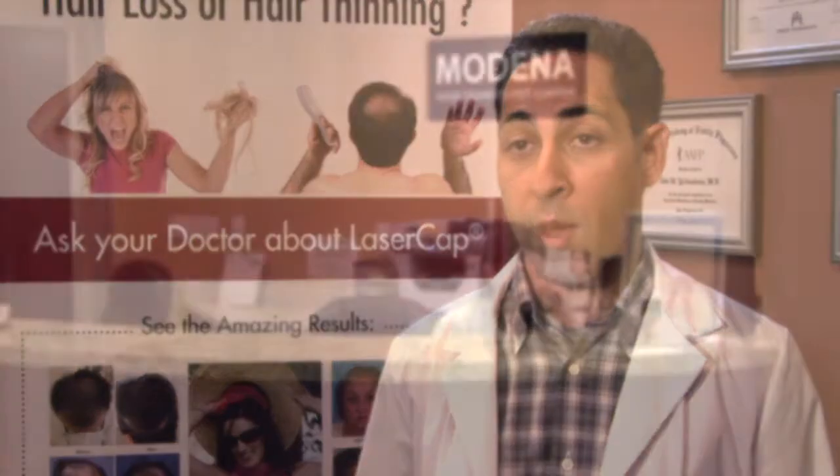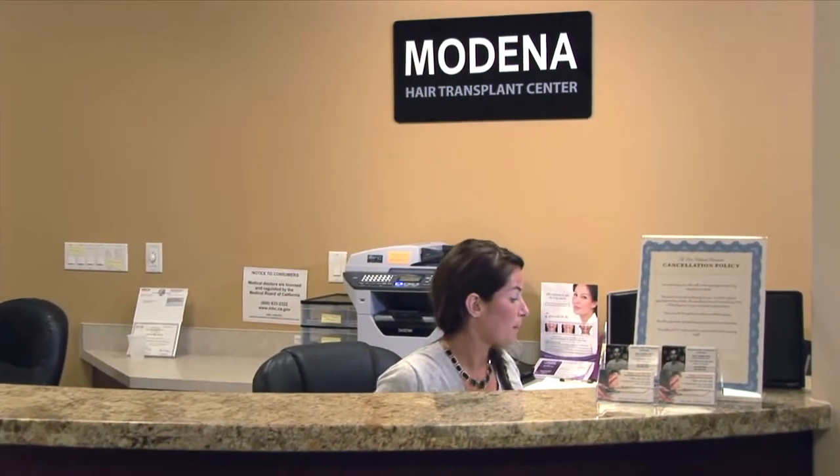I'm a hair transplant surgeon. I specialize in hair restoration surgery and hair loss in both men and women, and I've been in practice for about four years.